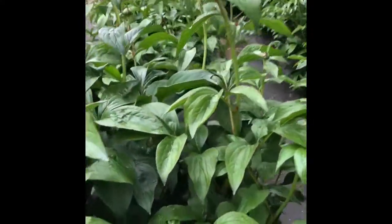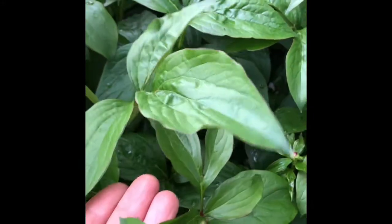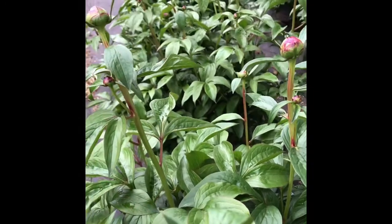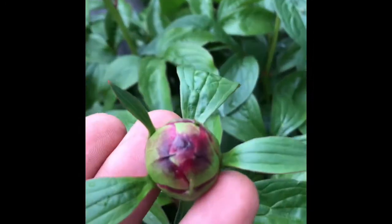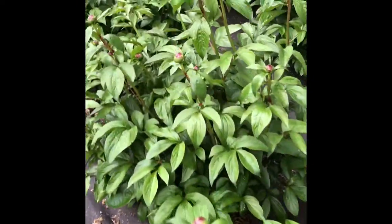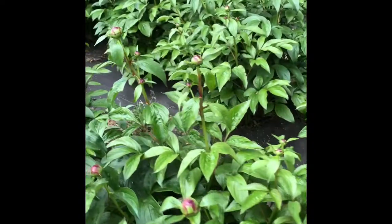The foliage is absolutely gorgeous — a light green and very glossy. Right now it is all in bud form, and as it opens I will show you in pre-bloom and in bloom. This is my favorite peony, the Sarah Bernhardt.